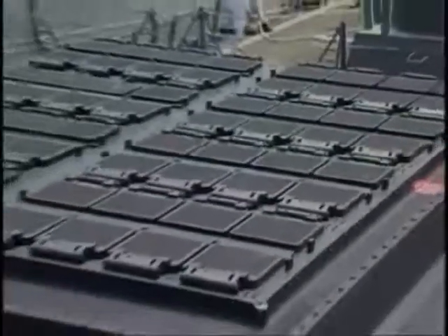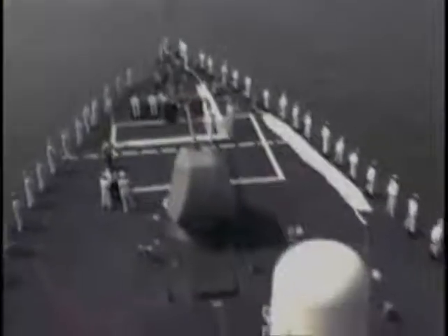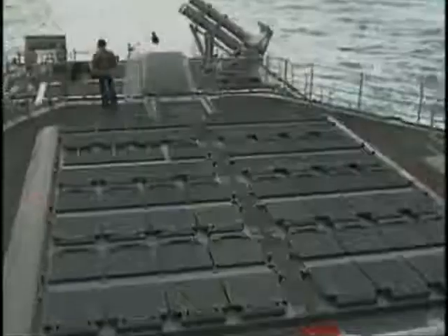The reason that the Arleigh Burke seems so barren of weapons is that they are hidden deep in the hull in the vertical launcher system. The vertical launchers consist of two launch cells — one in the bow and one in the stern — containing 90 missiles.